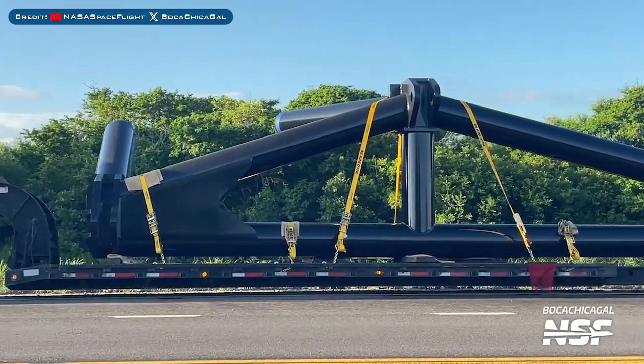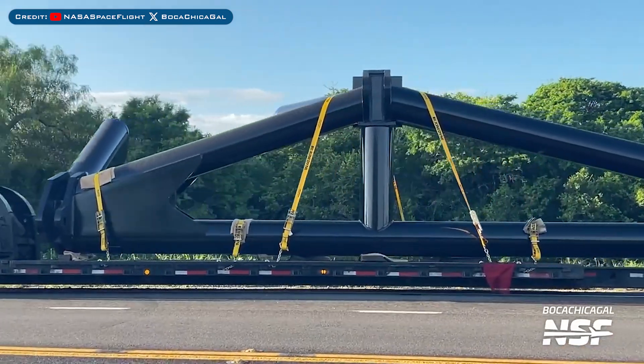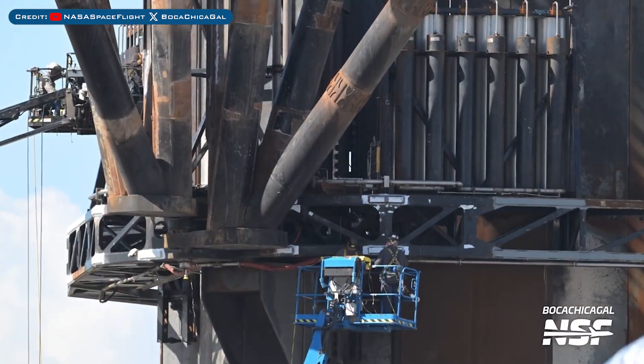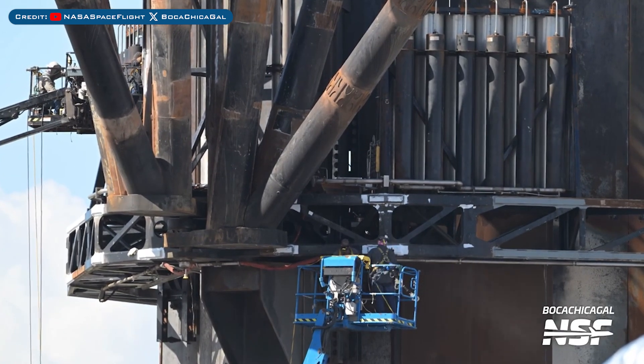Heading to Boca Chica, this Orbital Pad B Tower ship quick disconnect part was spotted at Starbase. Work has also been continuing on the Orbital Pad A chopstick catching arms.